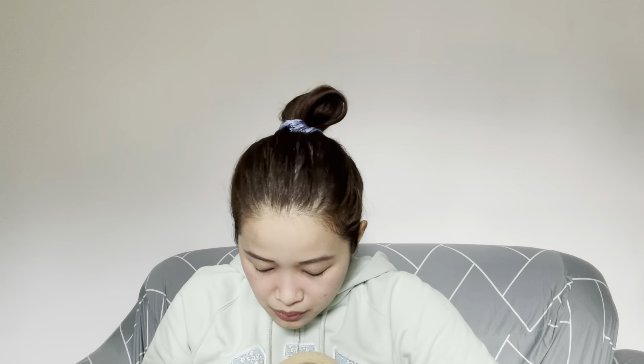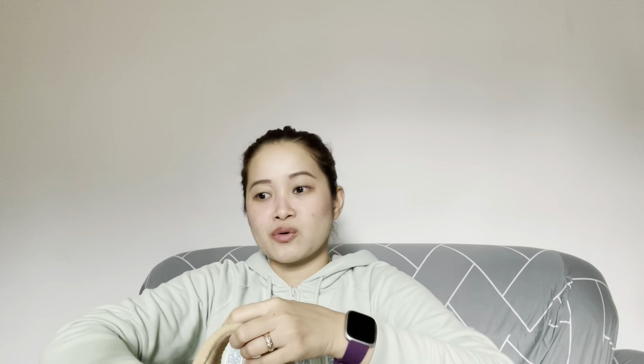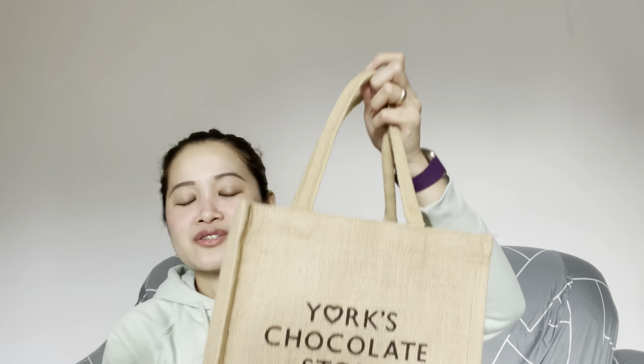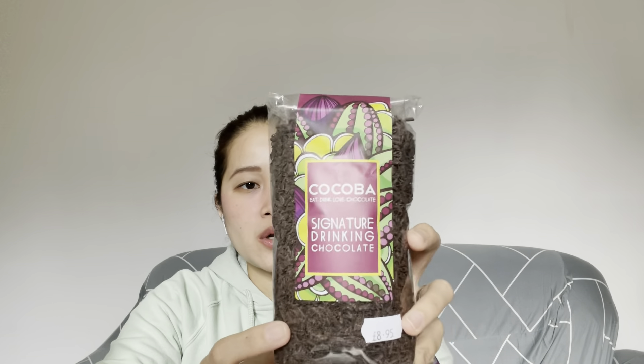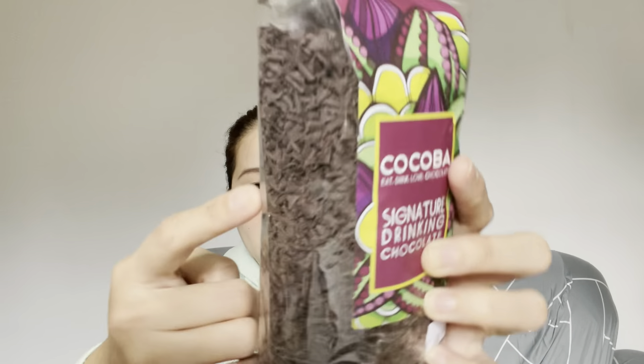Last but not least, we got one item from York's Chocolate Story. We didn't do the full chocolate tour this time — instead we just bought something from their shop. It's called the Cocova Signature Drinking Chocolate — it's chocolate shavings you use to make hot chocolate. A friend named Elise had me try it and I loved it. That's everything we bought from York.